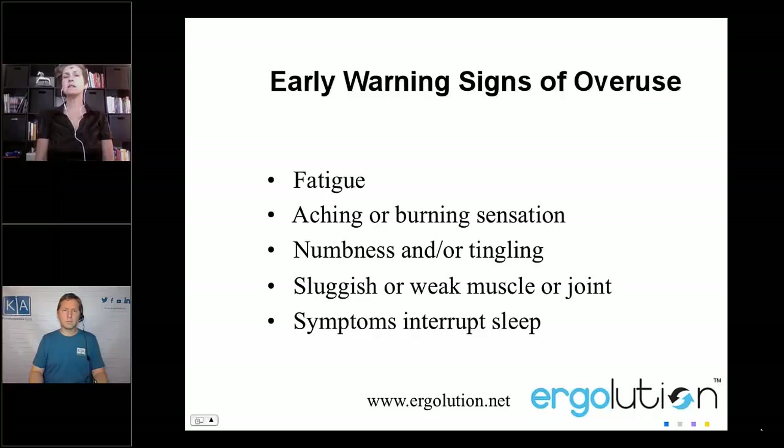Warning signs may start as a little aching, muscle soreness, or fatigue. You might be dropping things, your symptoms could interrupt your sleep, or maybe it's connected to another injury. You could have a sluggish or weak muscle or joint, or a pre-existing condition. Those are warning signs you need to pay attention to — maybe start making changes to your habits: start exercising more, stretching, taking micro-breaks, and changing your office setup.